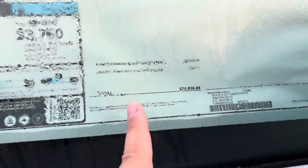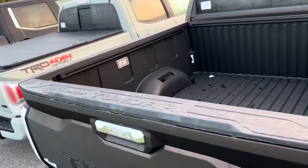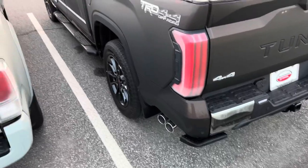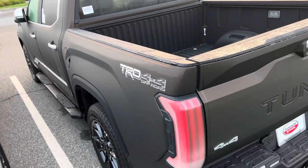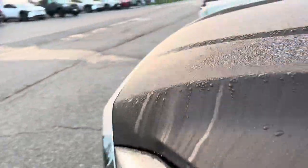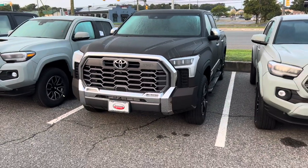$70,468 — sorry about all the moisture. It's that time of year where every time we walk the lots, we're going to be dealing with a lot of moisture. Composite bed, LED lights and the outlet. It also has the manual bed step and manual side steps, because with the off-road package you cannot get power steps — if you don't have TRD off-road, you can get the power steps. This is probably my favorite so far — Smoked Mesquite is the way, 1794 is the way, off-road package is the way.